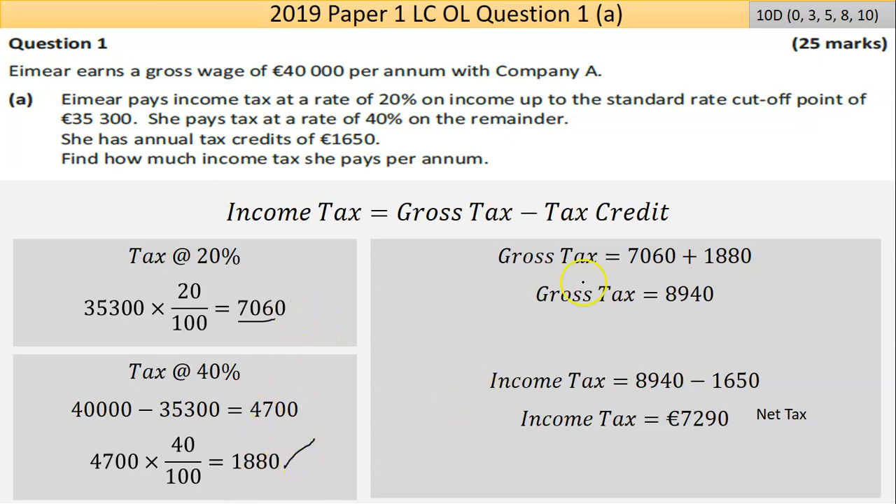Add those two numbers together: €7,060 and €1,880, giving €8,940. That's the tax you owe. Your tax credit then gets taken away from that — the tax credit is €1,650. Doing that calculation, I got an answer of €7,290.